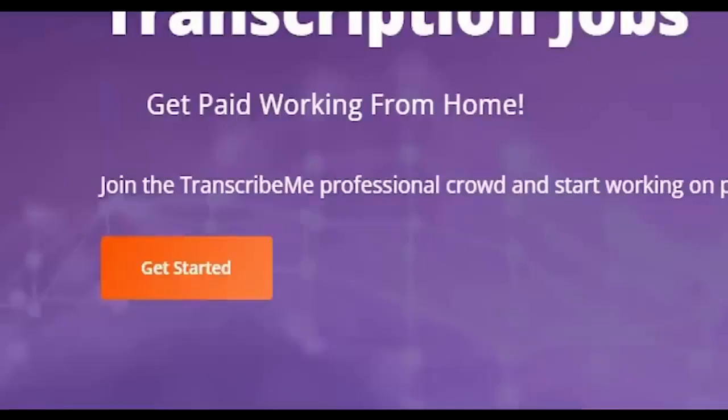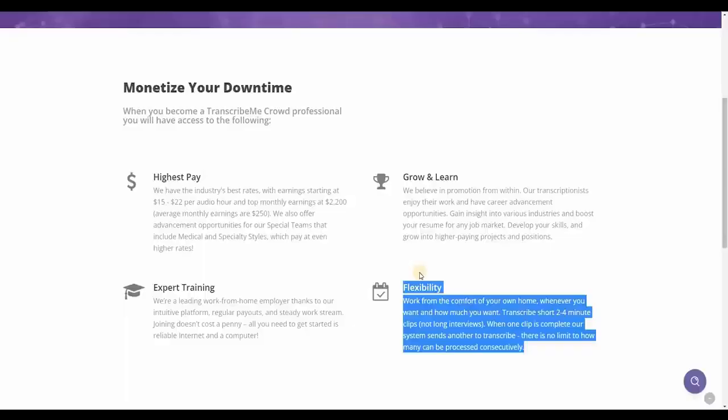To join TranscribeMe.com, click on Get Started and you'll be sent to a page where you may join. What's great about this website is that you can do it from your phone or your computer, with very flexible work hours and timetables so you can work at your own pace. The best part is they offer you two to four minute clips only, so it's absolutely not lengthy at all. Just imagine if you spend half an hour or even an hour transcribing — you'll also be earning much.